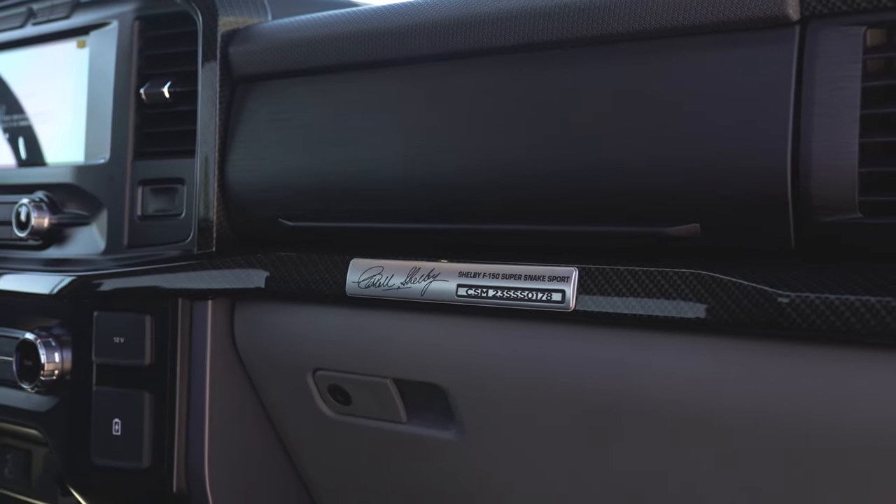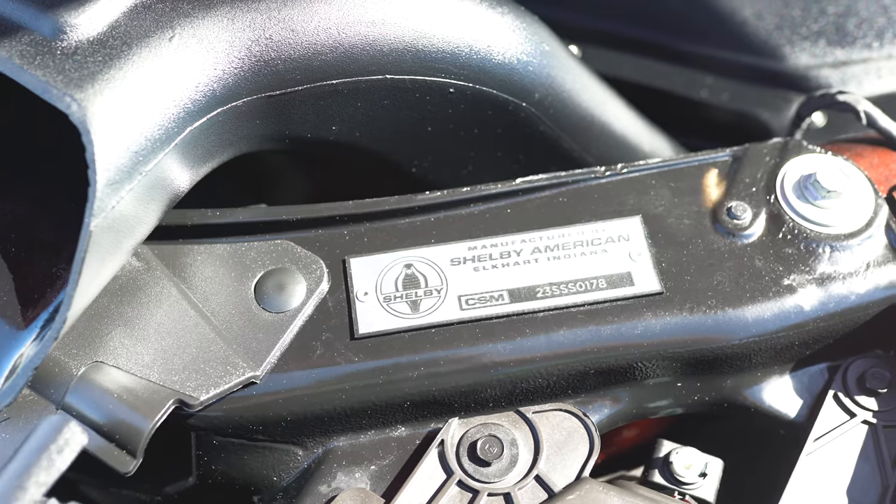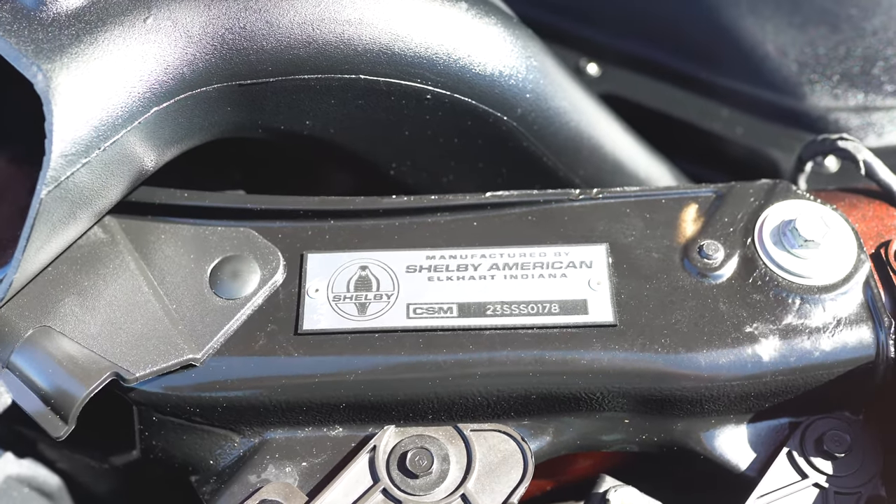These trucks are serialized. This is number 178 on the Super Snake Sport for 2023. You'll see a corresponding serial number badge under the hood that matches that same number.